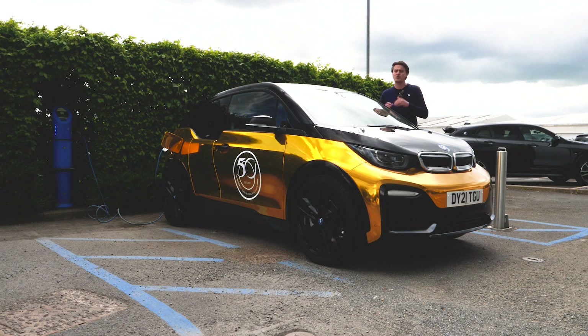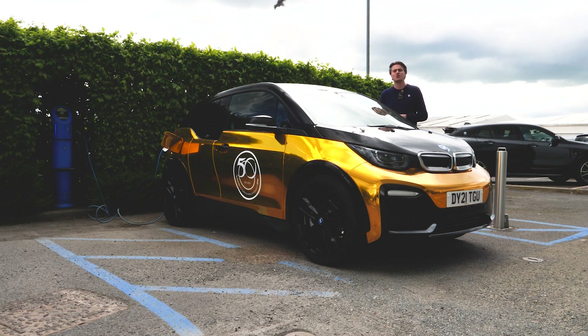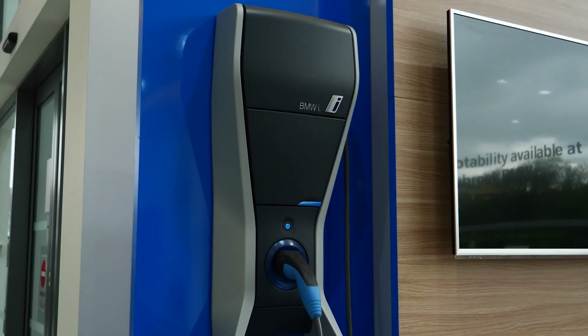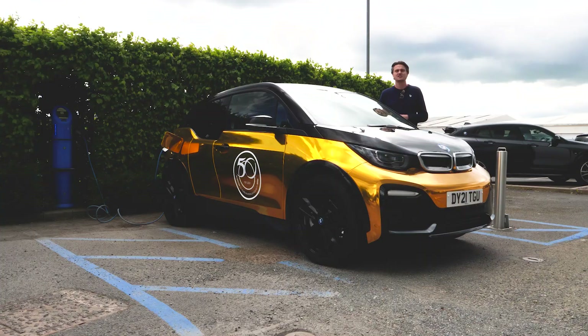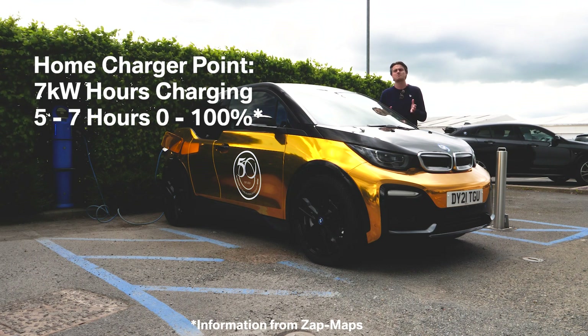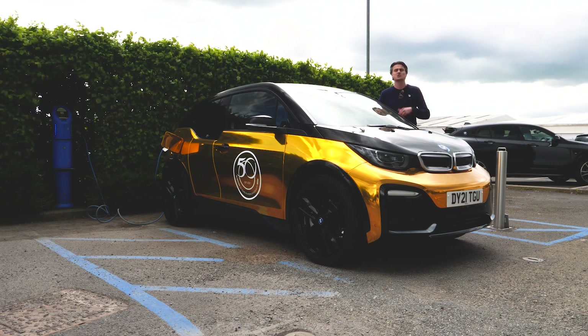If you can't leave your car on charge overnight every single night, or you're doing much longer journeys, you have the option to install a home charging point. These provide around seven kilowatt hours of charge and can get you from a flat battery to fully charged in around seven hours, which is brilliant for people that maybe only want to charge their car once a week.